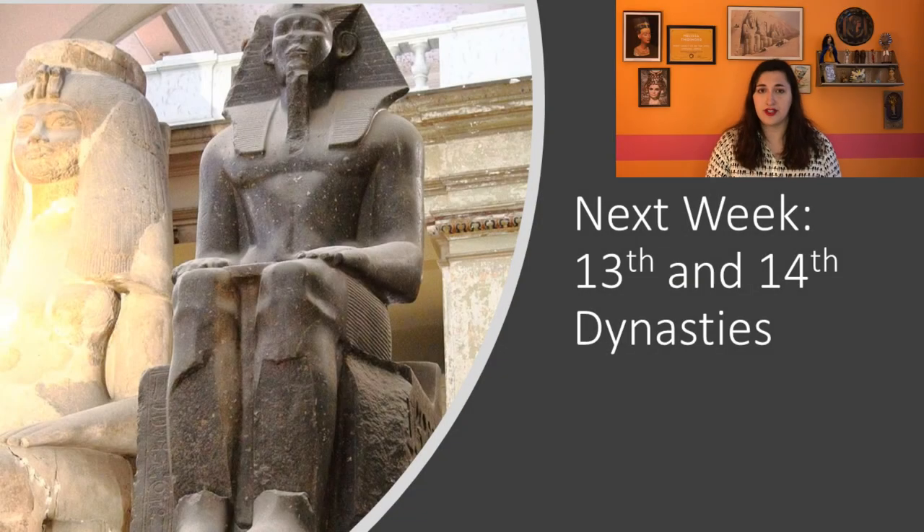Next week, we're going to cover the 13th and 14th dynasties, which were ruled by a long list of kings who only ruled for a short period. This led to the end of the Middle Kingdom, which is where we're going to end our course. Thanks, and stay safe.